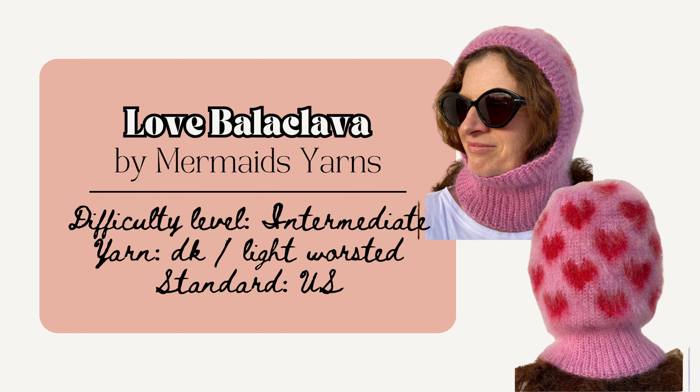Or stay warm and embrace coquette with this Love Balaclava by Mermaid's Yarns. This piece has three different sizes and uses basic stitches — you only need to know how to chain, slip stitch, and work a single crochet. There are plenty of photos and graphics to assist, and this pattern uses the tapestry method to execute the graphic design.